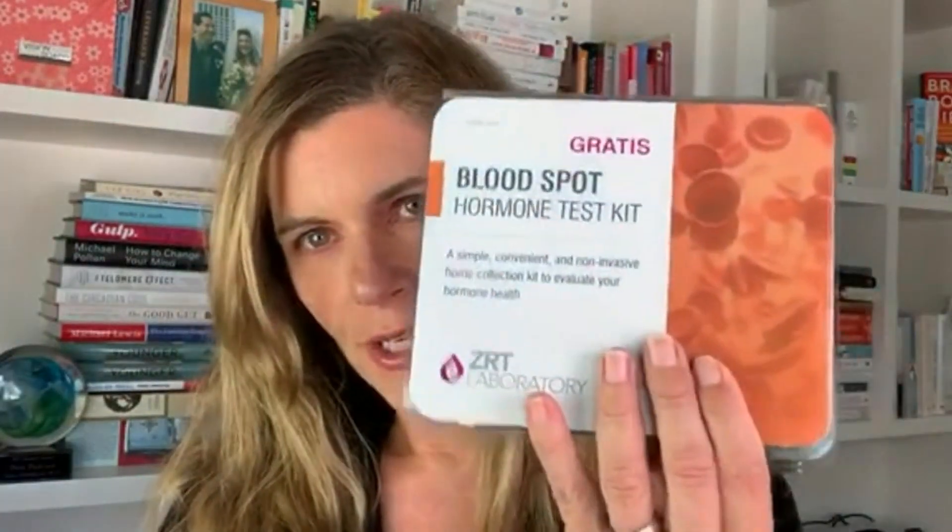So I just did a panel at home. I used a company called ZRT, and I just want to run through what it is I tend to check quarterly on myself as well as my patients. I'm about to open my practice back up to new patients — I've been closed to new patients for several years. If you want to learn more about that, you can go to sarahgottfriedmd.com/patient.